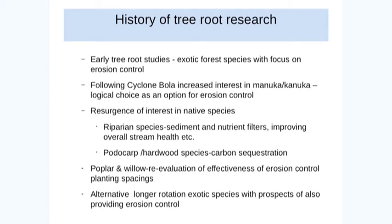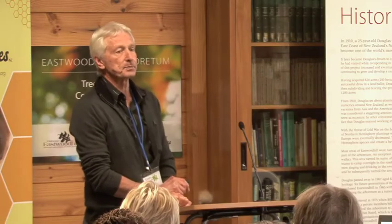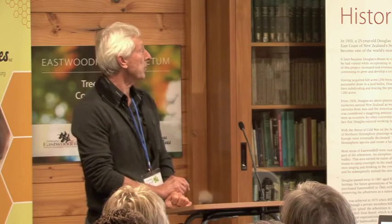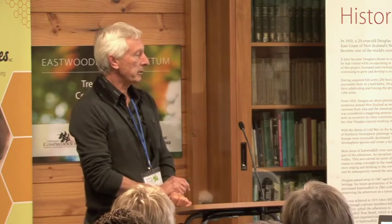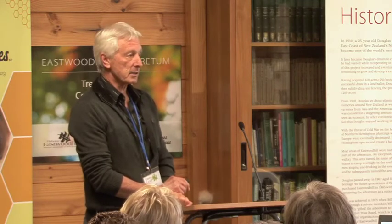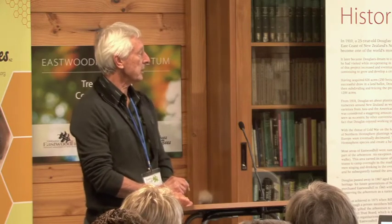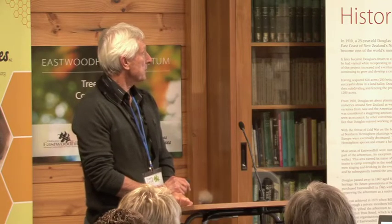Then following Cyclone Bola, there was increased interest in Manica karnica, mainly because it performed so well as an erosion control species. It was quite obvious that where we had good Manica karnica densities, there were fewer landslides on the hill country compared to the pasture next door, or to young pines even next door to that. So we looked at the root systems of those.